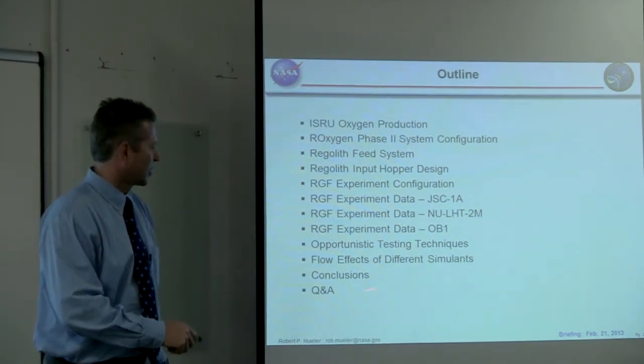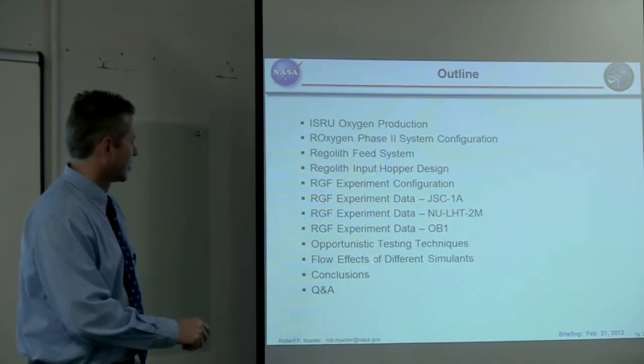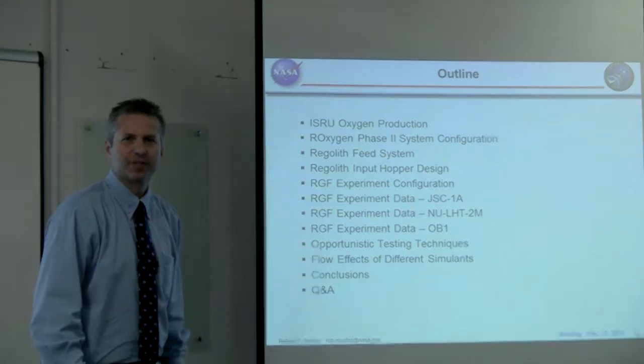We'll talk about using these simulants in a reduced gravity flight, and also some opportunistic testing. I'll discuss the different techniques we used to determine the behavior of the regolith simulant, the effects of reduced gravity on flow in the hopper, some conclusions, and then about five minutes of question and answer live after this video.